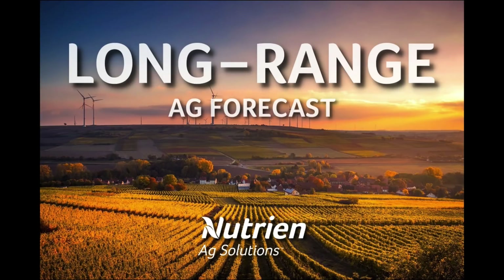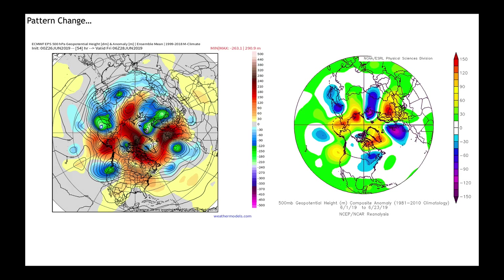Hello, I'm Eric Snodgrass, and thank you for watching today's long-range U.S.-focused forecast video brought to you by Nutrient Ag Solutions. This analysis is being provided for perspective only, and any decision made based upon this presentation is the sole responsibility of the person making the decision. Please remember that all long-range weather forecasting is speculative by nature.